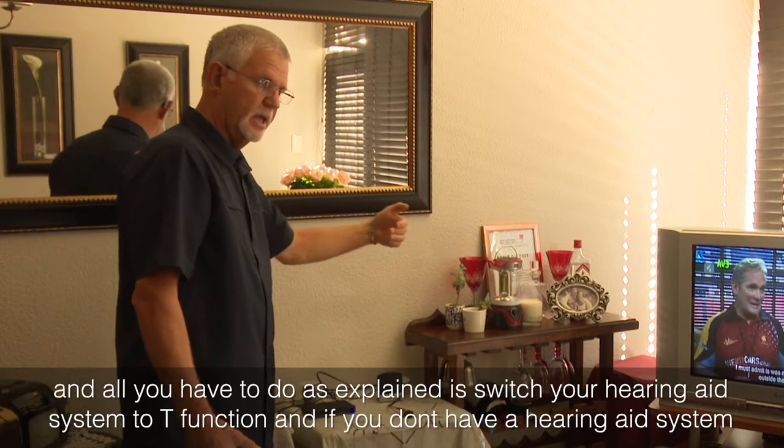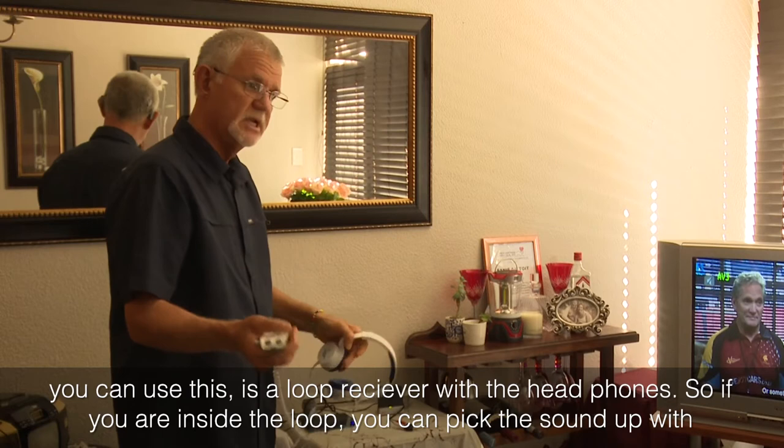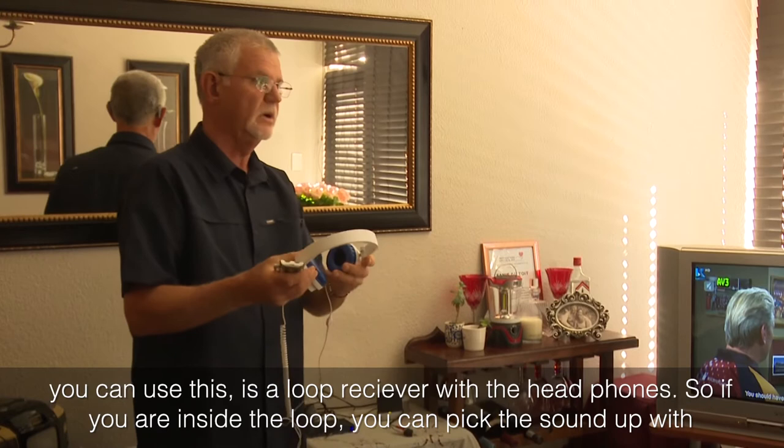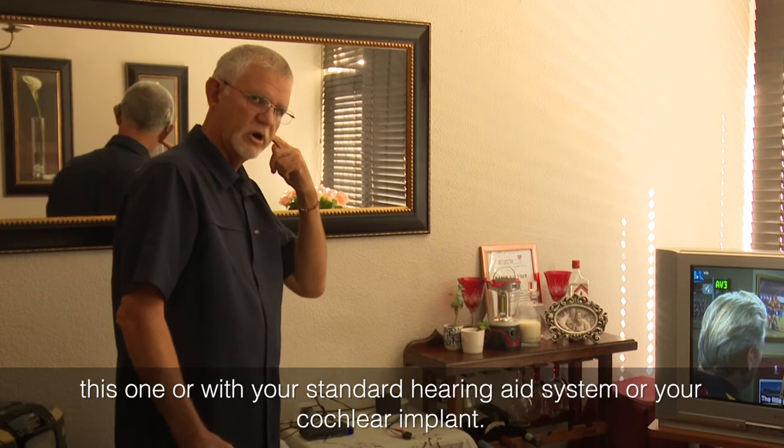All you have to do, as explained, is switch your hearing aid system to the T function. And if you don't have a hearing aid system, you can use this as a loop receiver with headphones. So if you're inside the loop, you can pick up the sound with the receiver or with your standard hearing aid system or cochlear implant.